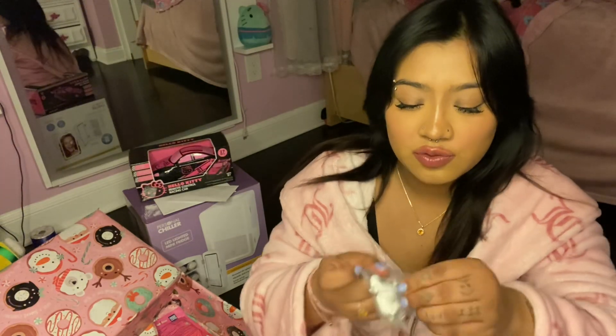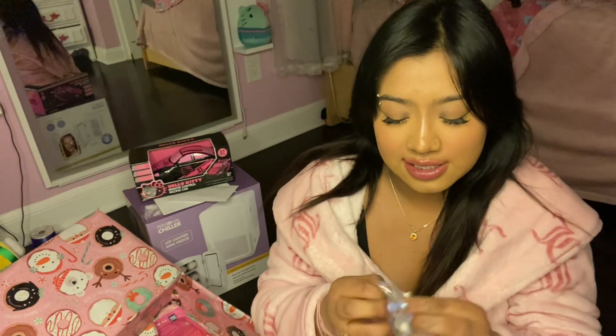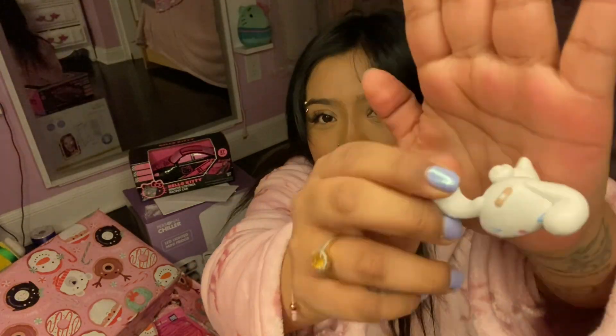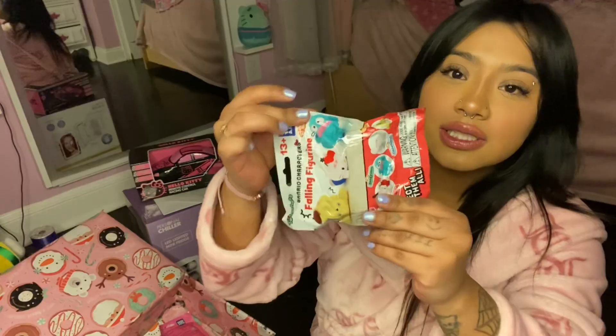Oh, this is really really cute! I got Cinnamon Roll — it's Cinnamon Roll falling as if she just fell. So cute!